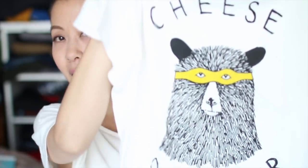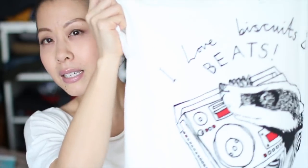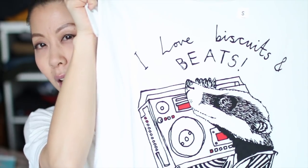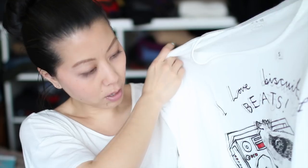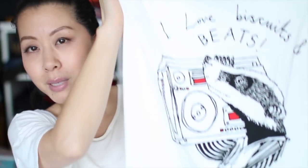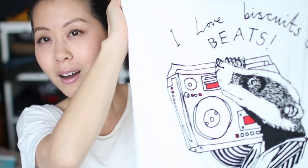This next one here has a bear with a mask — one of his superheroes, I suppose — and this one just says 'Cheese Defender.' This next one has some sort of animal — I want to say raccoon, but it's not a raccoon. Maybe a badger? The shirt says 'I love biscuits and beets,' and it's just got this animal with a boombox. I just love this.